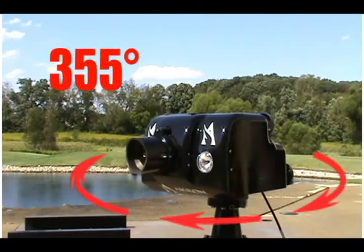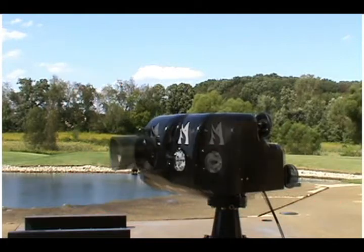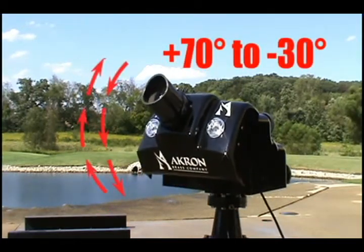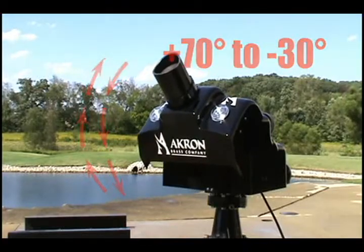Featuring 355-degree horizontal rotation range and plus 70 to minus 30 degrees of vertical travel, the Trident provides maximum flexibility.